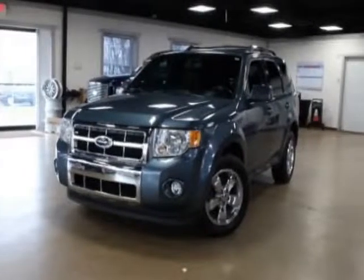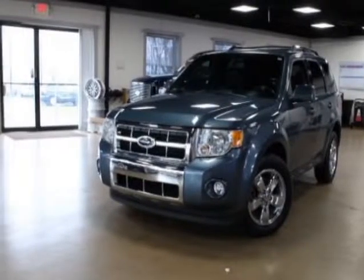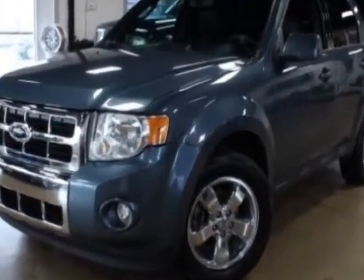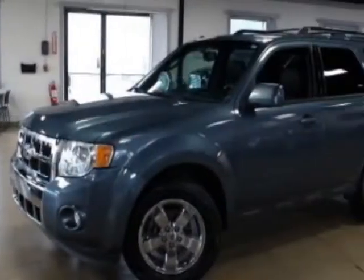Come take a look at this 2012 Ford Escape. Carfax has certified this Escape as having one owner. This Escape has just under 112,000 miles.